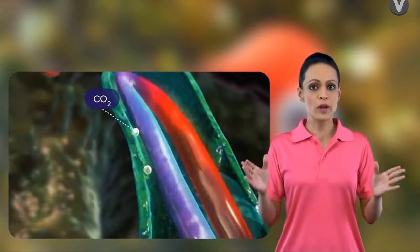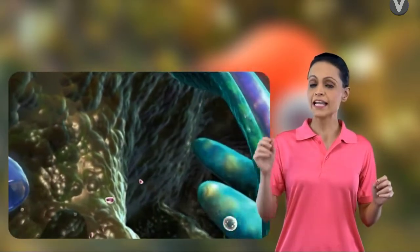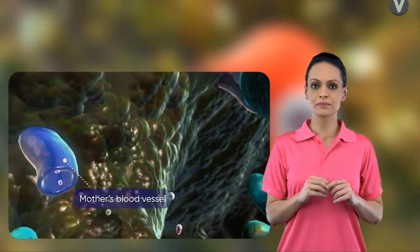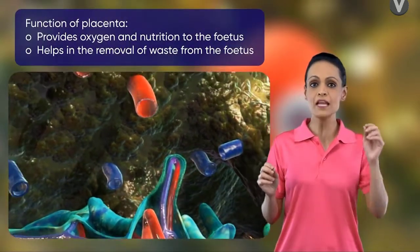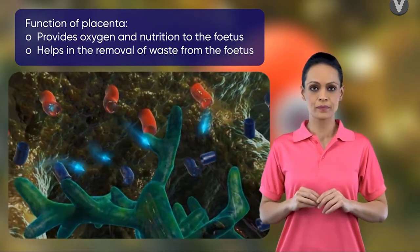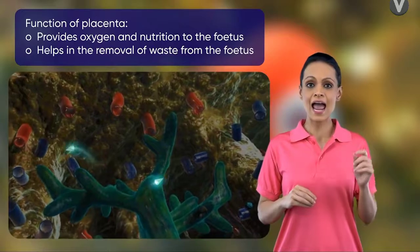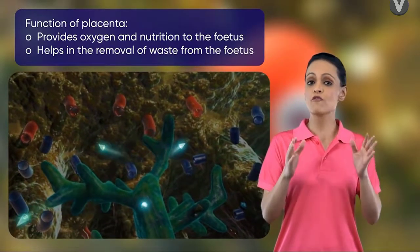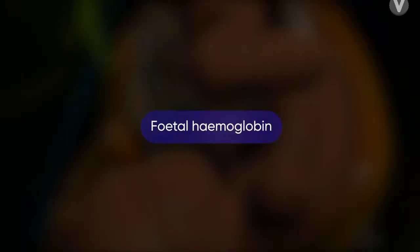CO2 and waste products from the fetal blood capillaries diffuse back into the mother's blood. Thus, the function of the placenta is to help in providing nutrition to the developing fetus and to facilitate the excretion of gases and excretory products from the fetal RBCs to the mother's RBCs.